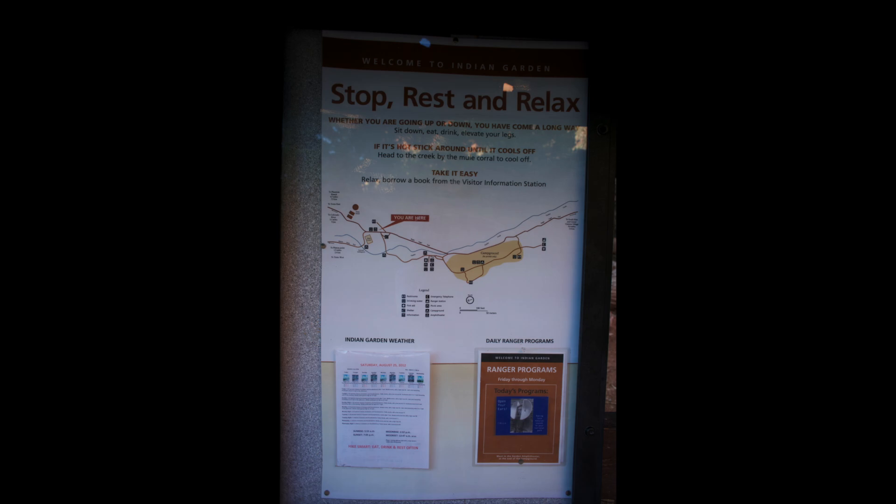But if you're going to hike, make sure you know your limits. There's only one way out of the canyon — if you hike in, you have to hike out. There are signs all over warning you of not doing too much. They're not kidding.